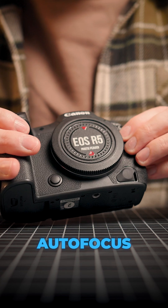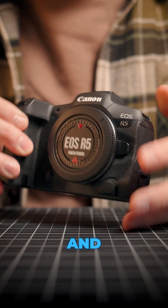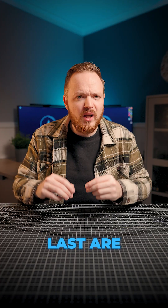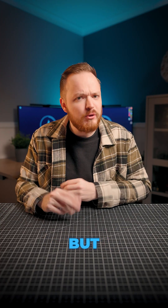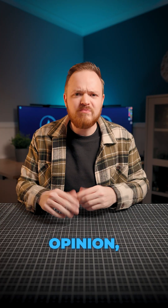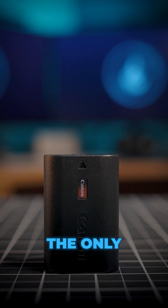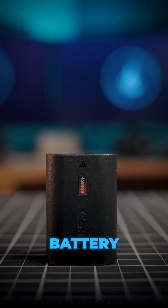Mirrorless cameras usually have a faster autofocus system, better video specs, and overall a more pleasing photography experience. DSLRs are still great cameras, but should you upgrade? In my opinion, definitely — there are so many more benefits to shooting on a mirrorless camera. The only main downside I can see is battery life.